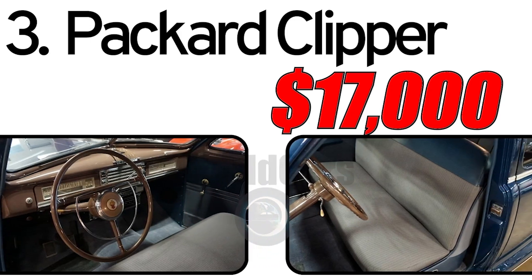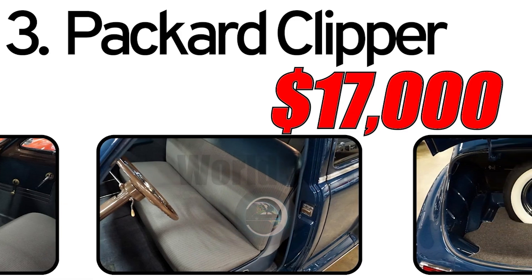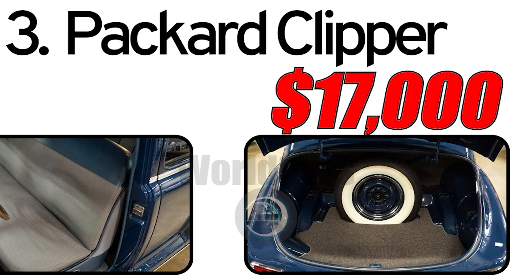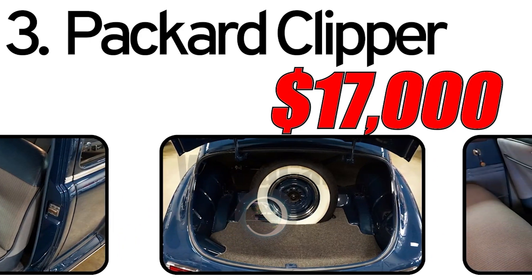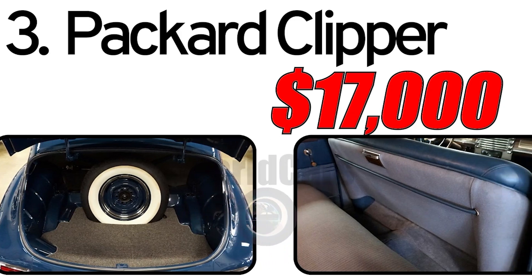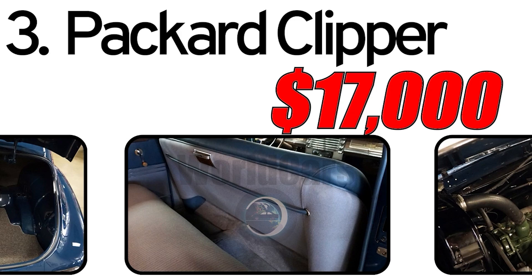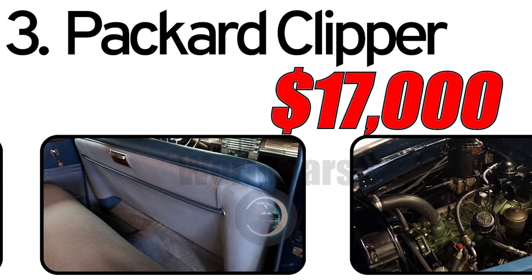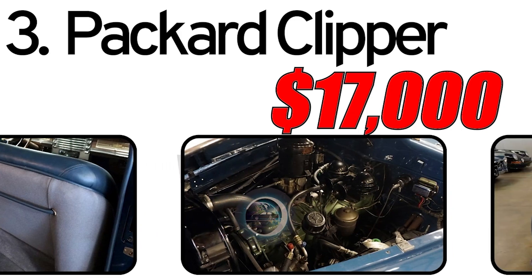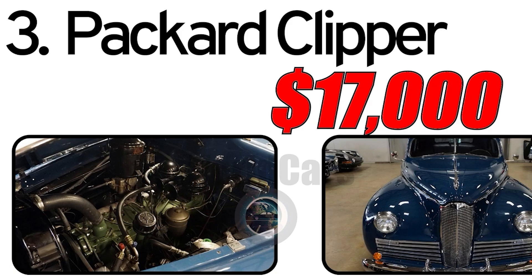Interesting facts: The Packard Clipper marked the beginning of the Clipper series, which continued to be produced by Packard in various forms for several years. Production of civilian vehicles including the Clipper was halted during World War II as automobile manufacturers shifted to wartime production. The cost of a 1941 Packard Clipper in the classic car market is estimated to be around $17,000. Factors such as the car's condition, historical significance, and extent of restoration influence its value, and individual Clippers may vary from extensively restored to authentically aged.